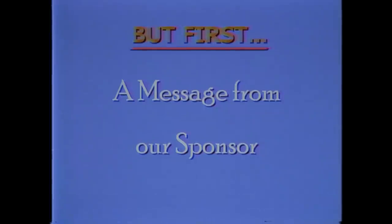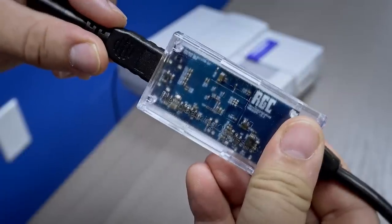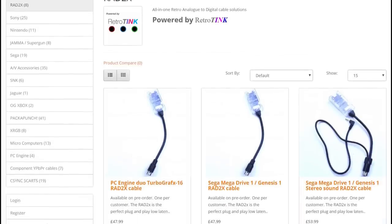But first, a message from our sponsor. Do you want to play older retro consoles on your modern TV? Well, Retro Gaming Cables are here to help with the RAD2X.